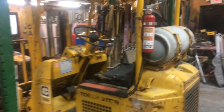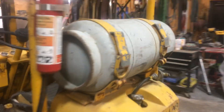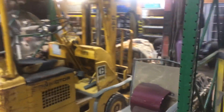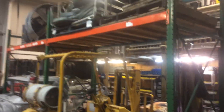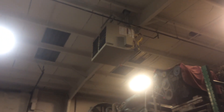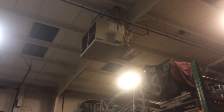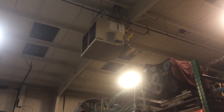That's Bertha — that's my little Caterpillar propane forklift. There's our new shop heater. It's hard to see because of the lights, but it keeps it toasty in the winter in Kansas City.